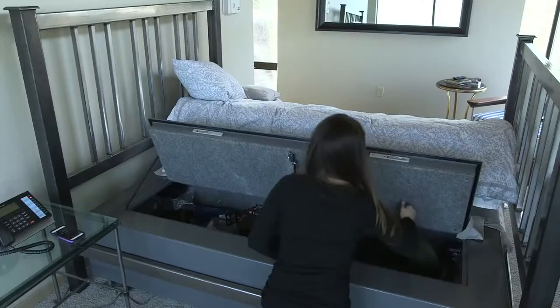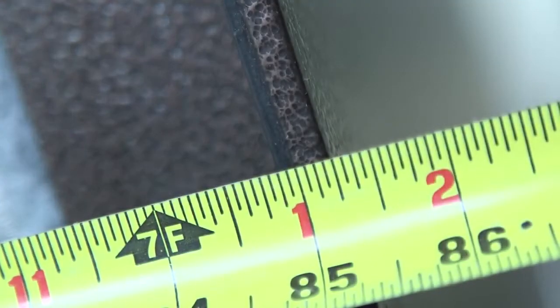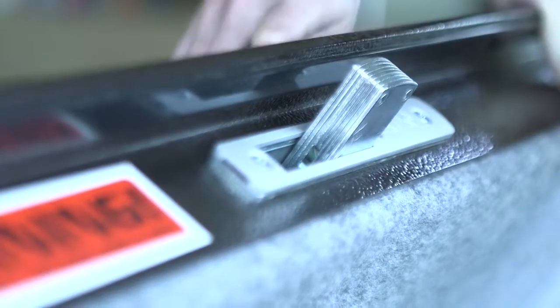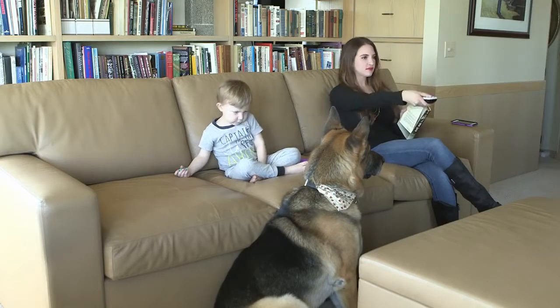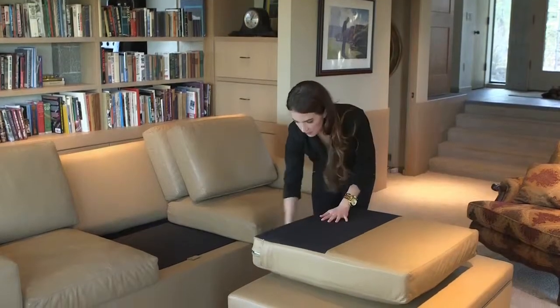Made with the same construction as the famous bed bunker, the couch bunker is also built with 10 gauge steel, quarter-inch thick doors with a gas piston on each side. It weighs 650 pounds, is built in the USA, and uses the highest grade multi-locks.